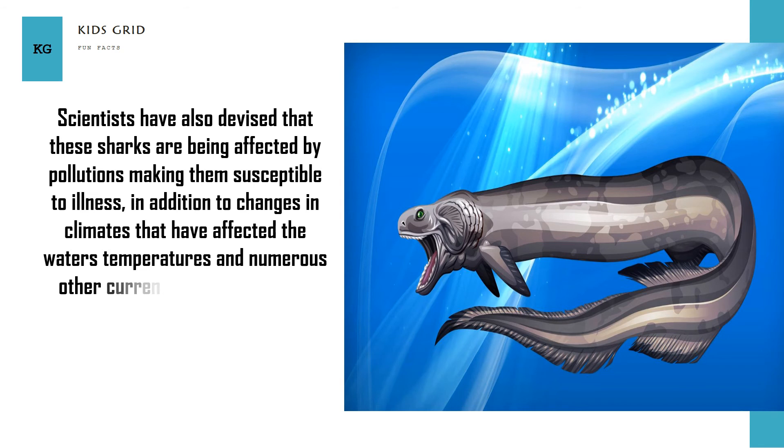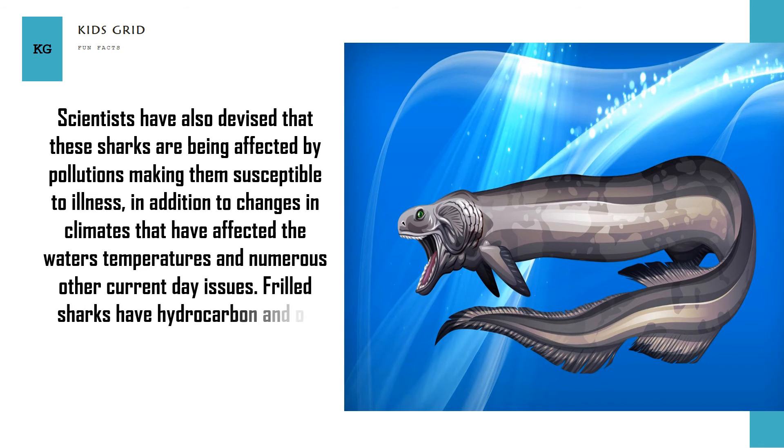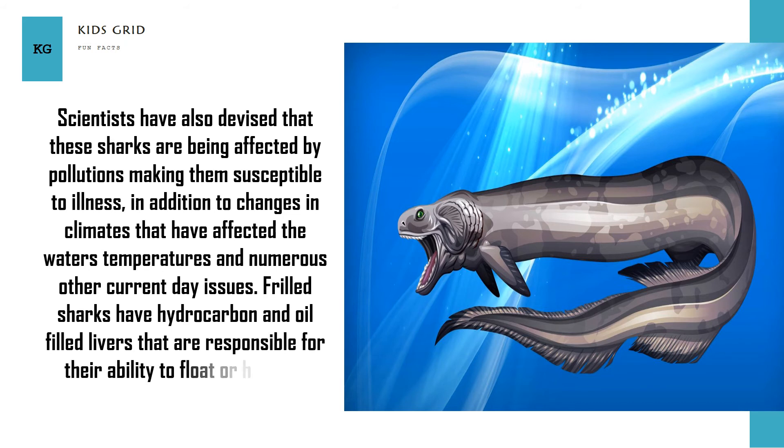Frilled sharks have hydrocarbon and oil-filled livers that are responsible for their ability to float or hover in waters of 160 to 660 feet, or 48 to 201 meters.